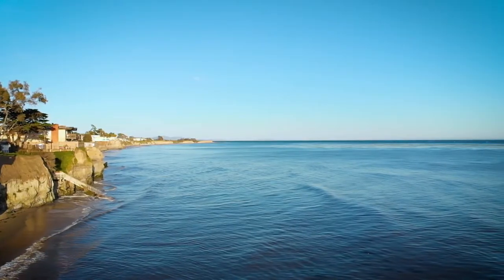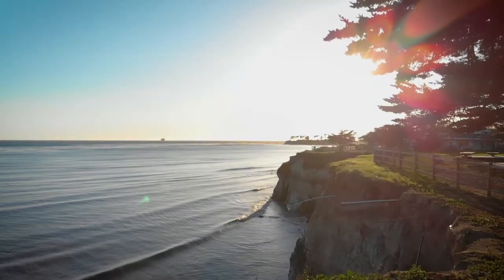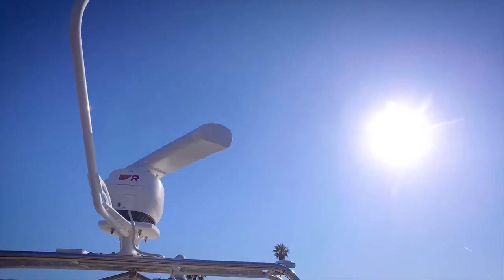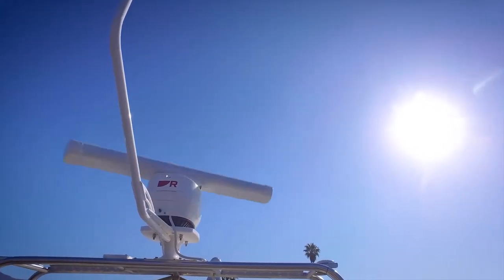Hi, I'm Jim McGowan with Raymarine, and today I'm off the coast of Central California on board the FLIR test boat FLIRtaceous, and we're taking a look at the new Raymarine Magnum high performance open array radar system.